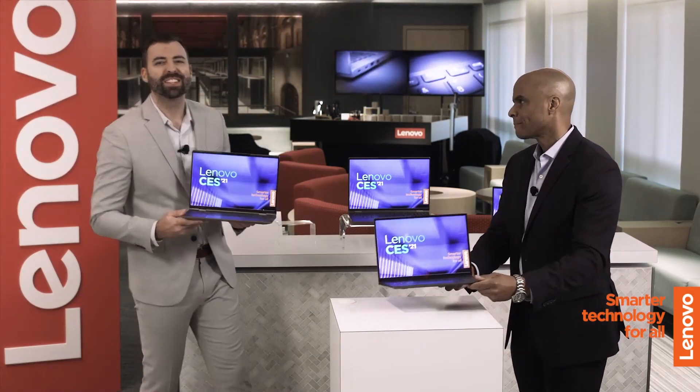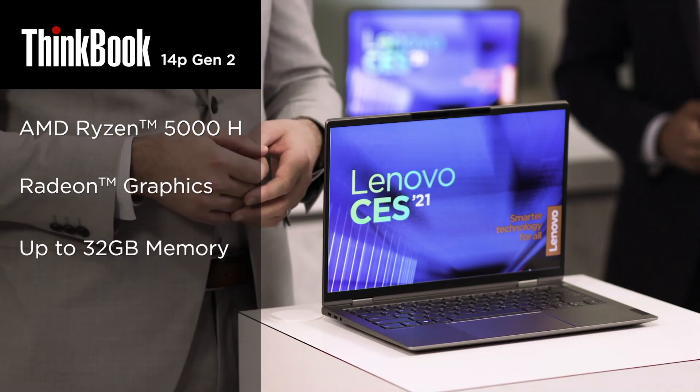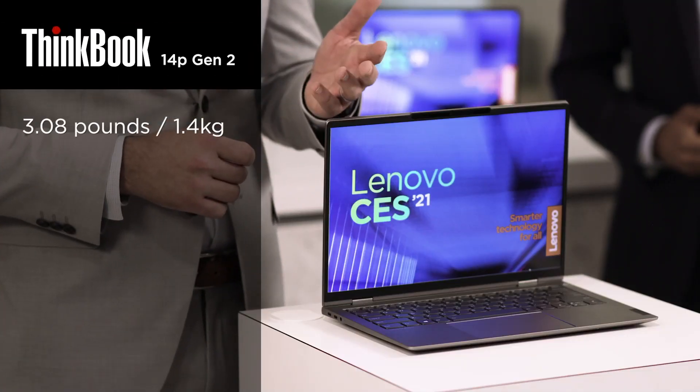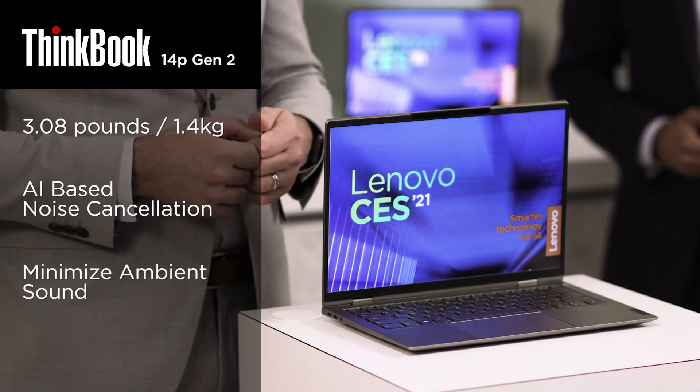Some users are going to want a bigger screen with higher resolution and faster performance. For them, we have the ThinkBook 14P Gen 2. This is the next-gen evolution of our ThinkBook 15P that came out last year. It's fairly light at less than 1.4 kilos, but still powerful enough to come with an optional 14-inch 2.8K OLED display with 16:10 aspect ratio. It's powered by the latest AMD Ryzen 5000H series processors with Radeon graphics and up to 32 gigs of memory, and comes standard with all the ports a user could ever need. It also features AI-based noise-cancelling technology, adaptive keyboard lighting, and an FHD webcam.